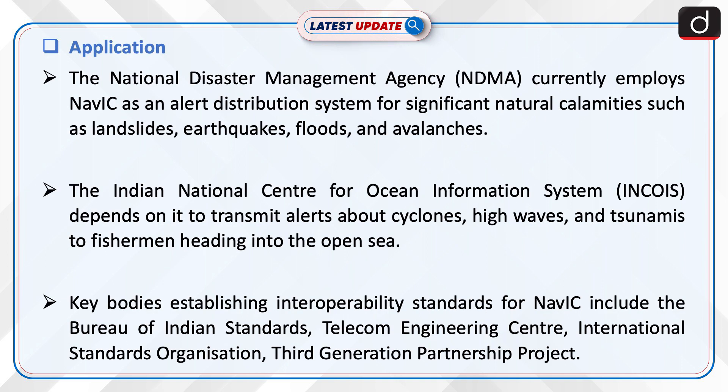Now, let us talk about applications. The National Disaster Management Agency currently employs NAVIC as an alert distribution system for significant natural calamities such as landslides, earthquakes, floods, and avalanches. The Indian National Centre for Ocean Information System depends on it to transmit alerts about cyclones, high waves, and tsunamis to fishermen heading into the open sea.